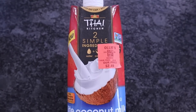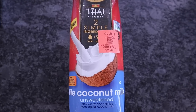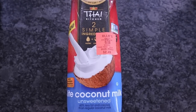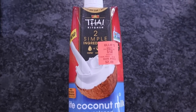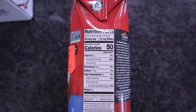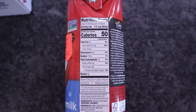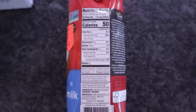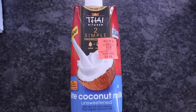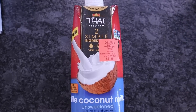Thai Kitchen light coconut milk, unsweetened, 25.36 fluid ounces, was $2.49. On a recent trip to Walmart it was almost $5 for the same one. Nutritional facts: one-third cup serving, 50 calories, 5 fat, 1 total carb, zero protein. Ingredients: water and coconut. I love to use this one when I make chia seed pudding, especially the Almond Joy chia seed pudding — delicious.